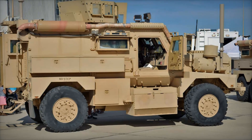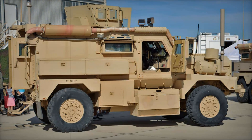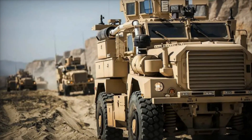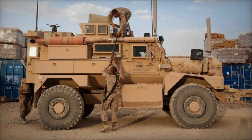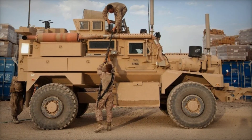Soldiers faced a relentless threat from improvised explosive devices, IEDs, hidden along roads and paths. Traditional military vehicles couldn't offer sufficient protection, leading to tragic losses. The Cougar, with its V-shaped hull, changed that. This unique design deflected the blast impact away from the cabin, keeping the crew inside safer — it was like giving every soldier a shield in the middle of battle.